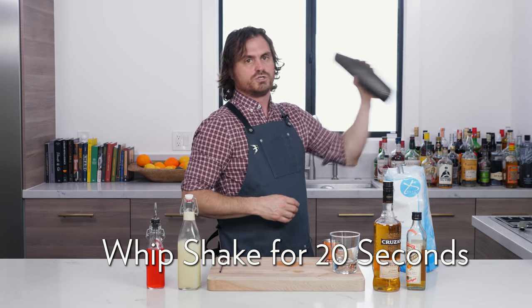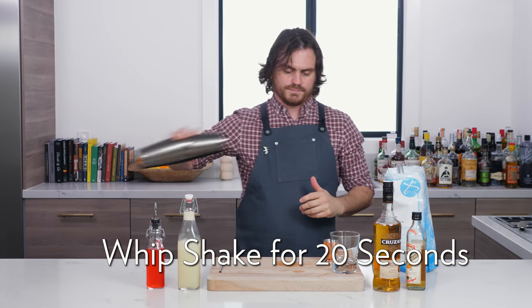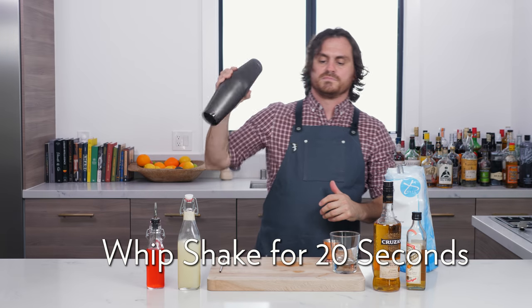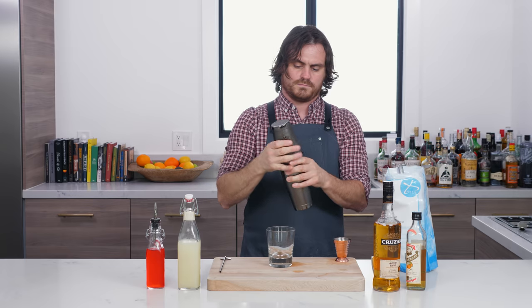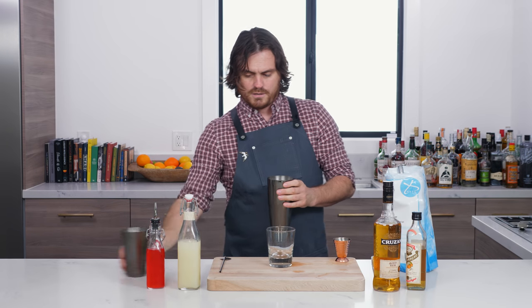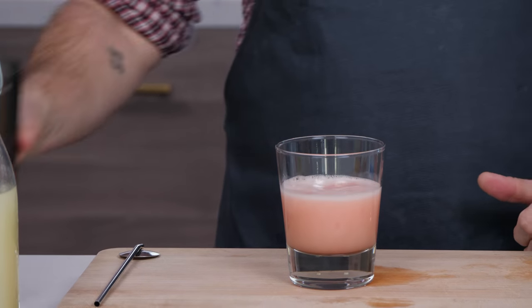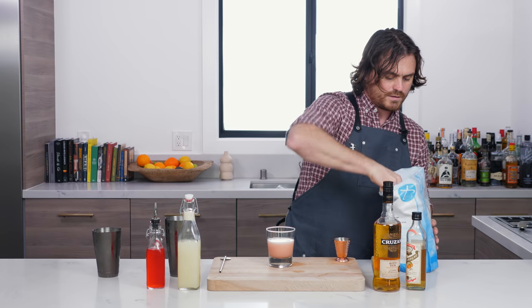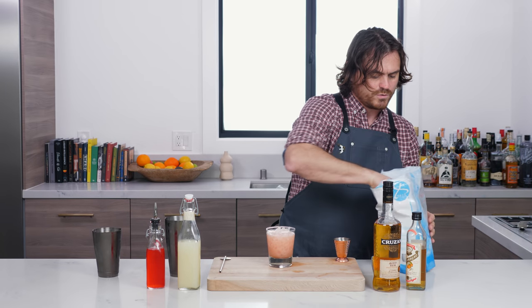We just do a little whip, and then we're going to pour it in and finish it off with our pebble ice.